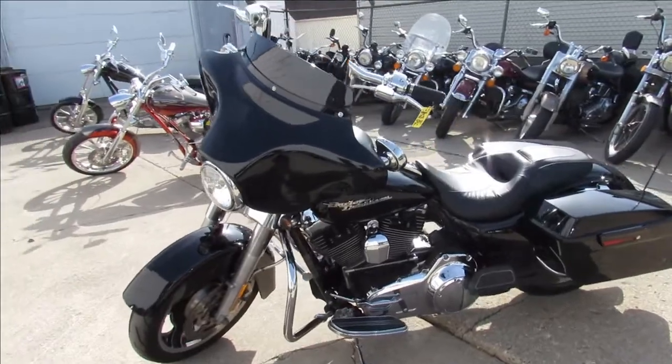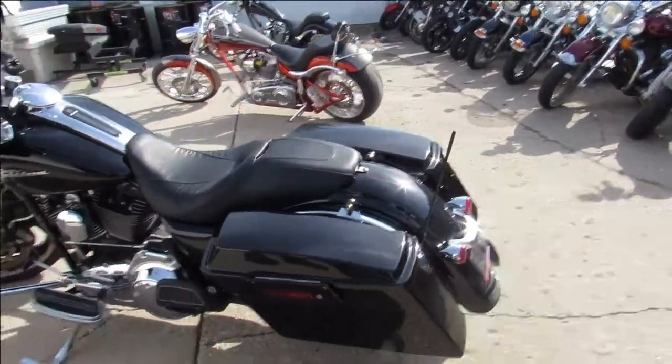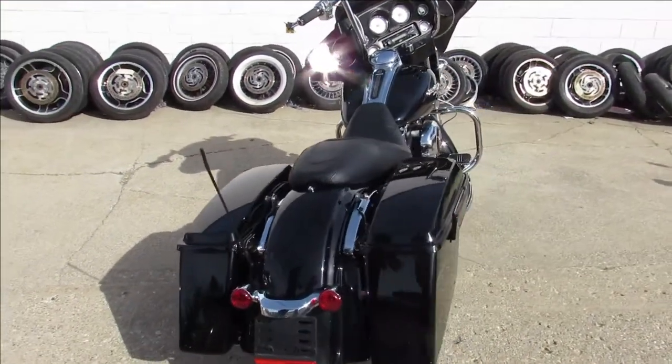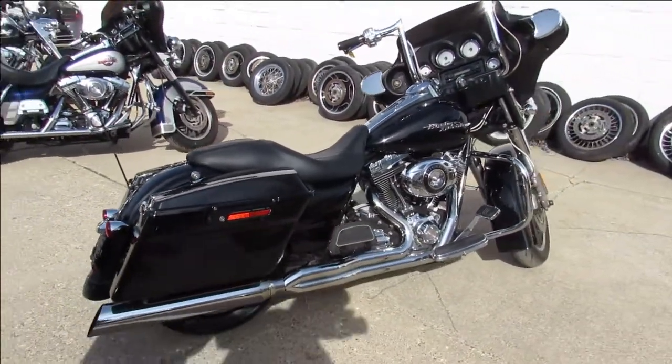The one we're doing a video on is a 2010 Harley Davidson Street Glide. It comes in vivid black gloss paint, it's got tons of chrome, mini apes, chrome switches, chrome switch housings — it's loaded up. Just been inspected at the dealership, all the fluids have been changed. She is ready to go, great bike for the money.